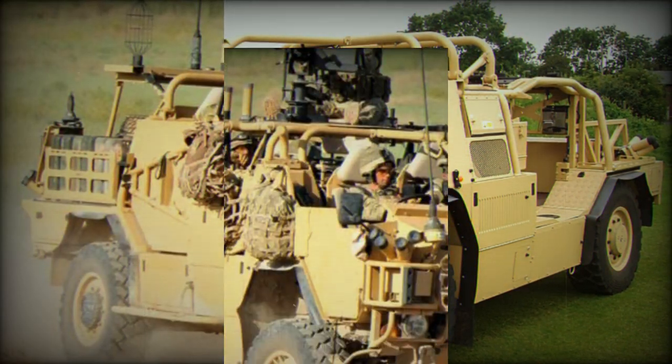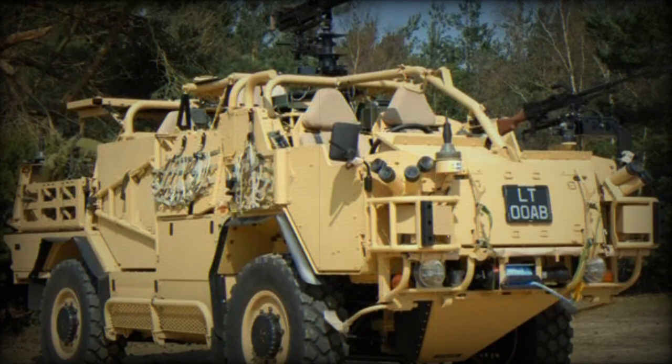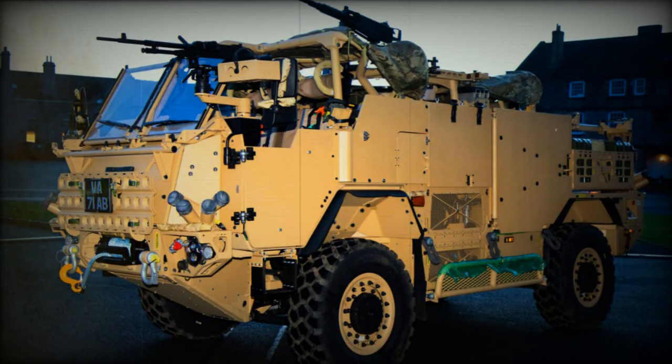An innovative manufacturing facility at Babcock's Devonport site has been specially developed for this purpose and will produce 62 of the vehicles, with the remaining 8 to be built at Supacat's manufacturing facilities in Dunkswell. Production of the new vehicles is planned to be completed by the summer of 2024.